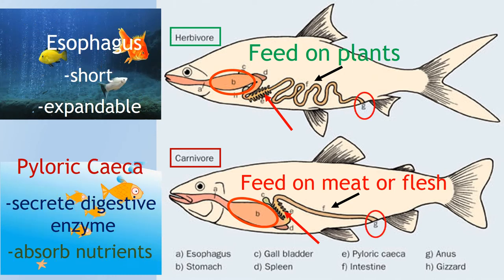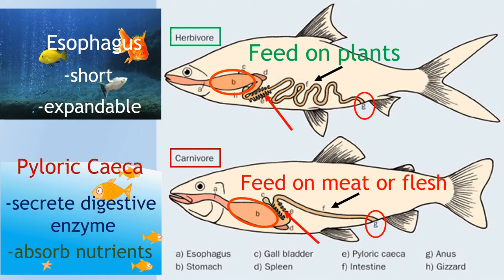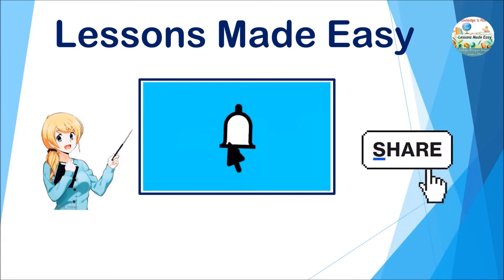So that's it — the digestive system in fish, as you can see, is not as complicated as that of a human. And that would be all for this lesson.